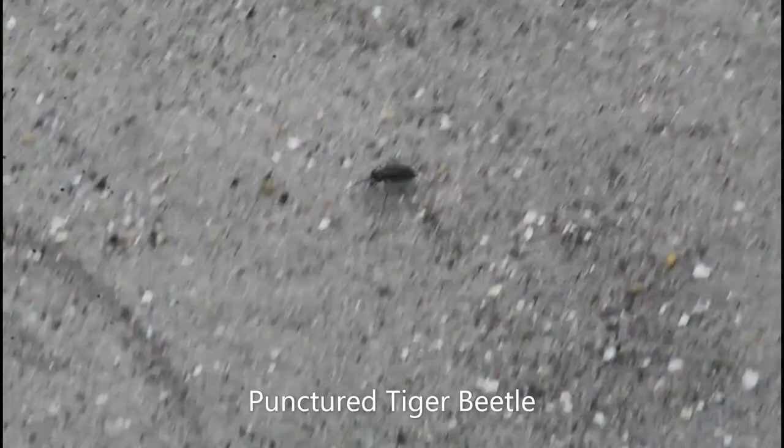That is a tiger beetle — one of the actually fastest insects on legs in the world. They're also an avid predator, so they'll eat lots of other smaller animals.